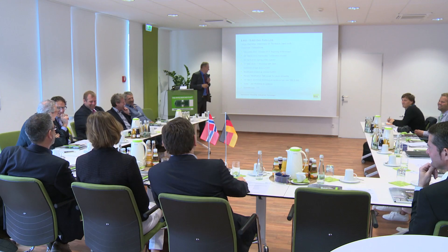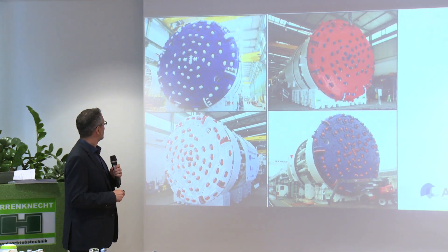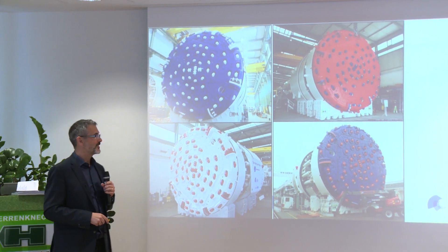We are here today at the factory at Herring Connect in Schwanau, Germany, to witness the factory acceptance testing for the last of four TBMs that are on their way to Norway. Here you can see them all together — they are heading in the right directions.